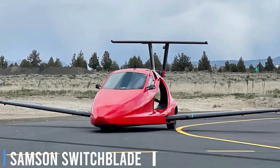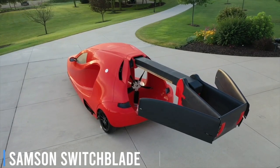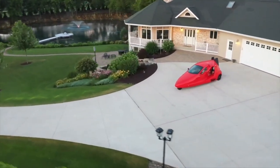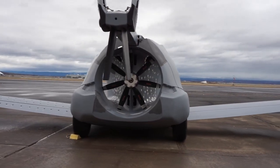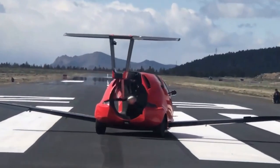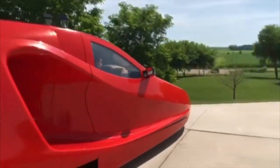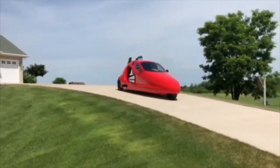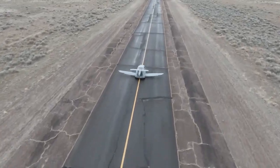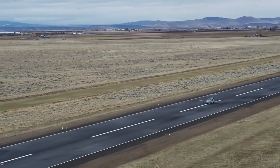The Samson Switchblade is on track to become the first FAA-approved flying car in the U.S. market. With a maximum altitude of 16,000 feet and speeds of up to 190 miles per hour, the Switchblade is poised to be a game-changer. Priced at an estimated $150,000, the company has already taken reservations for 1,670 units.